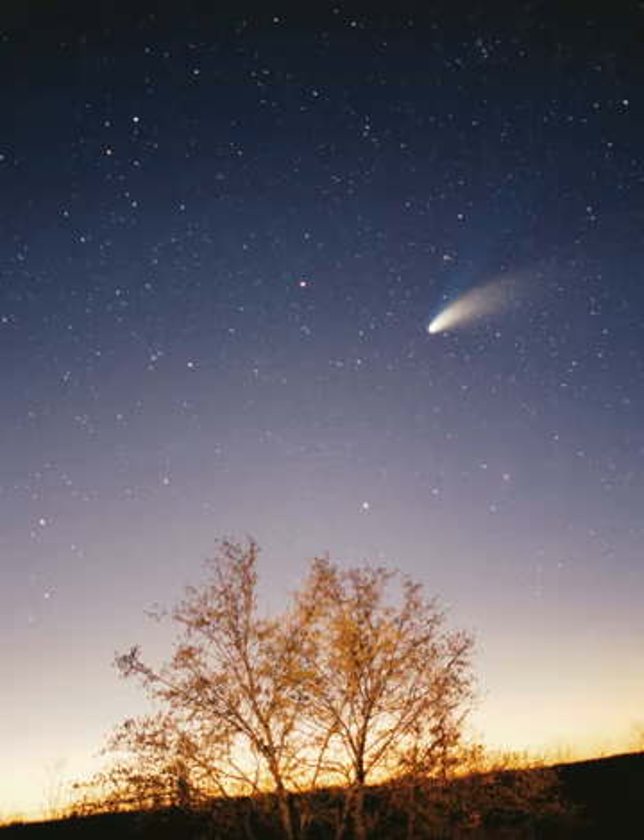The solar system is the gravitationally bound system of the Sun and the objects that orbit it, either directly or indirectly. Of the objects that orbit the Sun directly, the largest are the eight planets, with the remainder being smaller objects, such as the five dwarf planets and small solar system bodies.